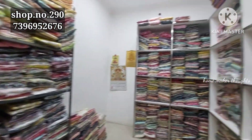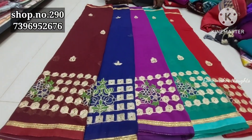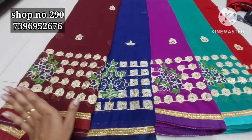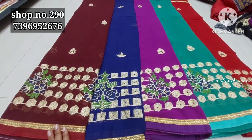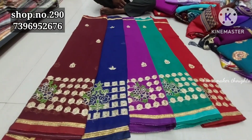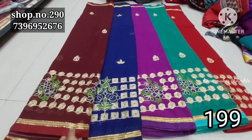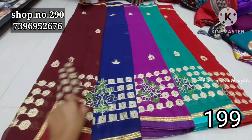Hi friends, welcome back to our channel. Today we are looking at SRK Saris and readymade dresses, including kurtis collection. Today we have a cost-to-cost clearance collection of sarees. Prices are mentioned — we have a collection at 199 rupees, and shipping is extra. We also have a blouse.